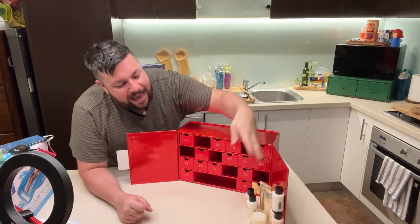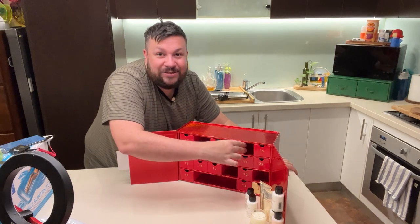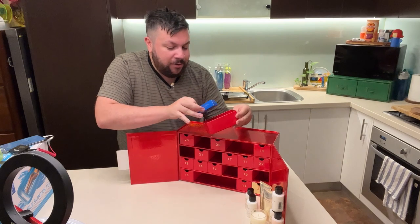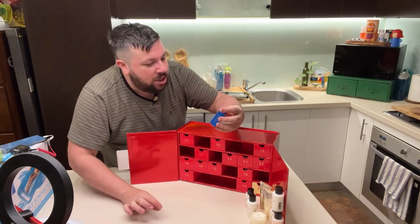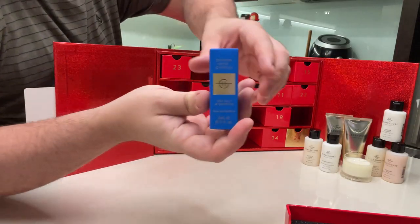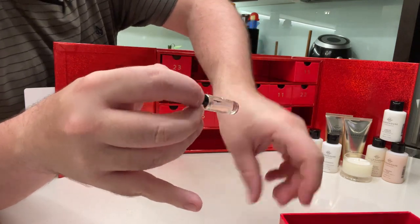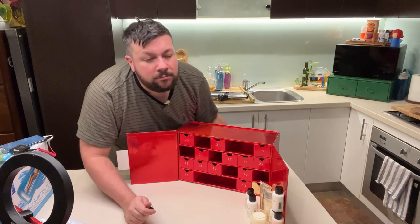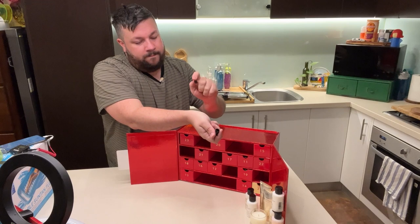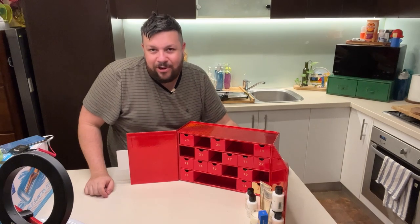So it's the 10th of December and I've opened all of these, but I have not opened any more. I'm hoping — it's eau de parfum! Look at that stunning packaging, that's gorgeous. Let's open this — oh my God, love a bit of perfume. Oh, that is divine. That is absolutely gorgeous.